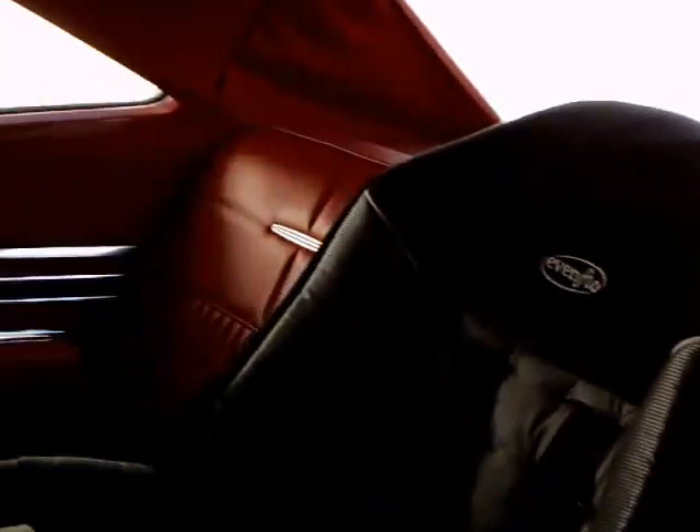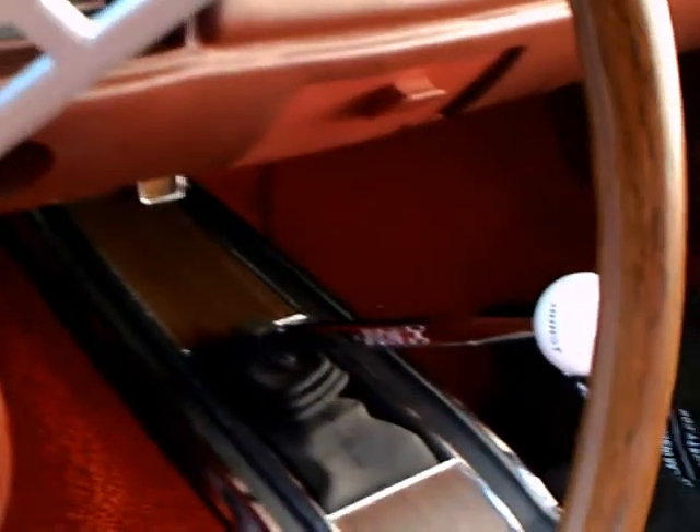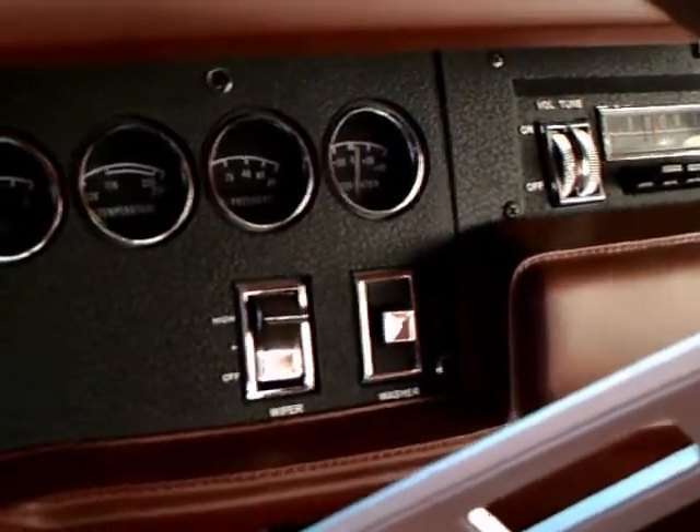Headrests, and really nice red vinyl upholstering. There's a 4-speed on the floor — part of the Super Bee package.